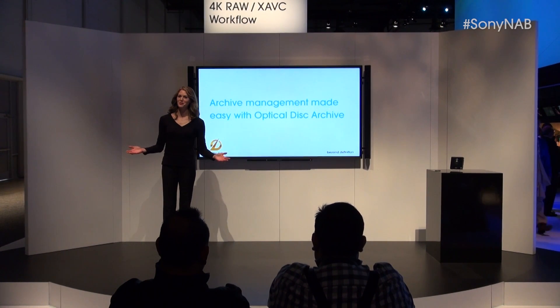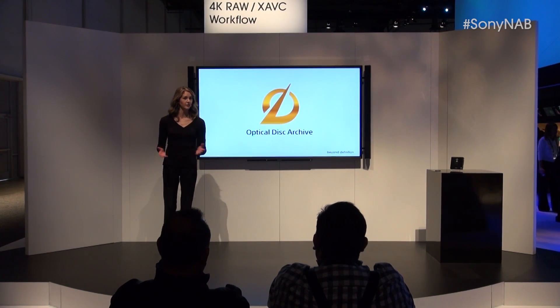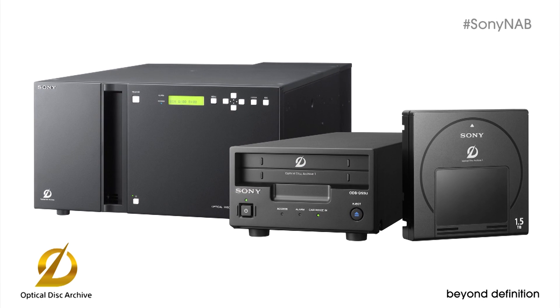Ladies and gentlemen, welcome to the Sony booth where we're showing a significant new storage system, Optical Disk Archive, ODA. Sony has big plans for Optical Disk Archive and it's not hard to see why we're so excited. ODA represents the ideal approach for storage and archiving of file-based production.